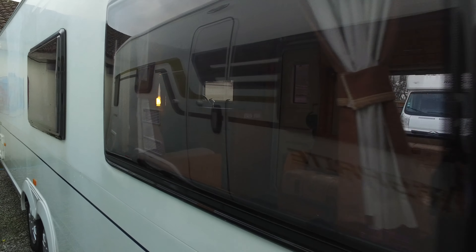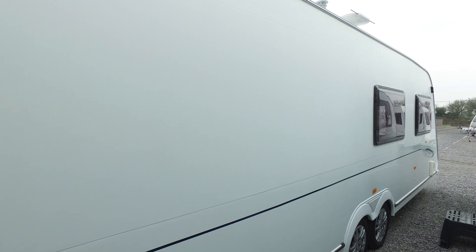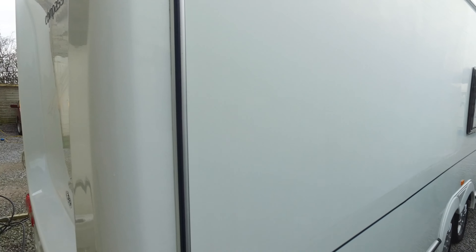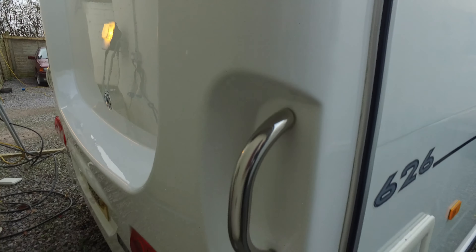This is actually a one-owner caravan from new. The previous owner had it sited — it's never been towed. It was literally delivered to a site down in Devon, just past Sidmouth, and that's where we picked it up from. From the day it was new it was delivered there and it never ever was towed.